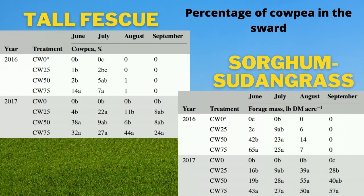The percentage of cowpea in the sward varied across monthly harvests for both experiments. Cowpea percentage was usually greater in sorghum sudangrass stands, while in tall fescue stands the cowpea percentage was lesser and inconsistent. These differences in the legume-grass ratio did not affect overall forage mass, indicating that when cowpea accumulation increases, it decreases the forage mass of the grass at the same rate.